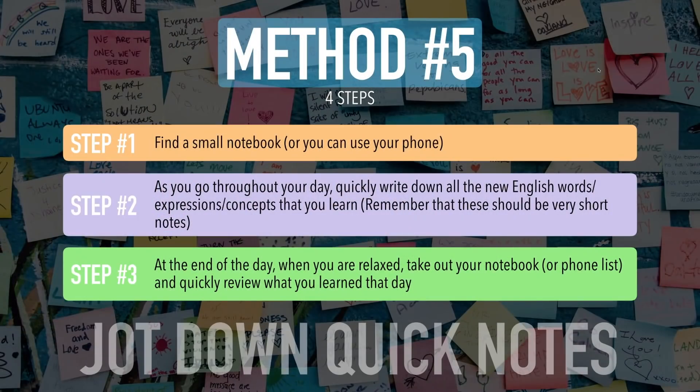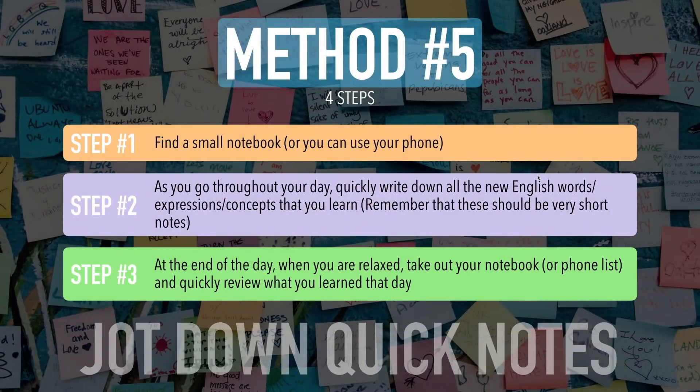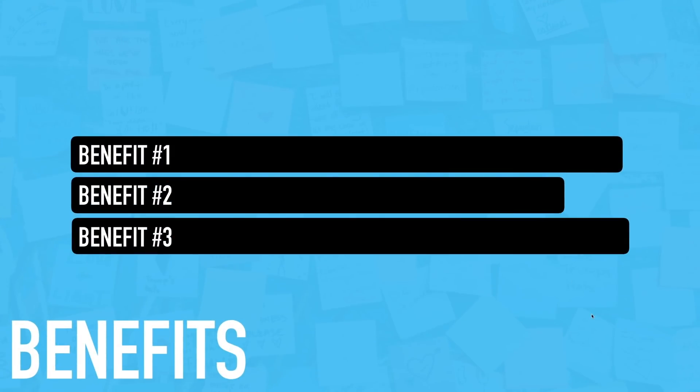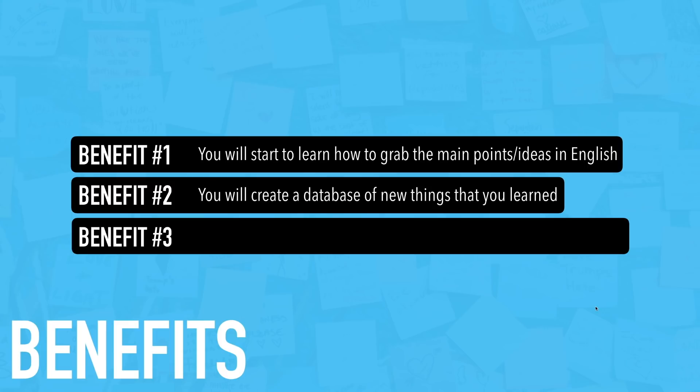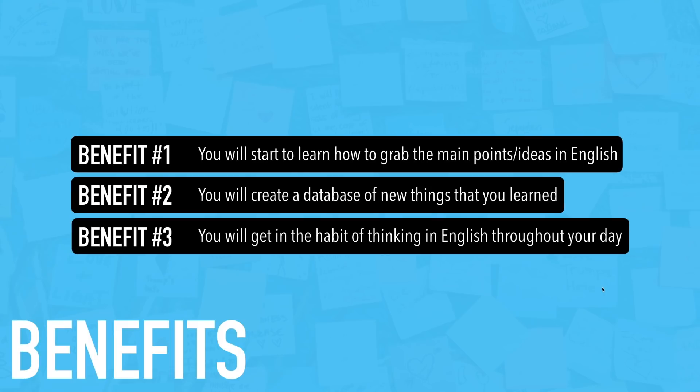The benefits of method five: benefit one, you will start to learn how to grab the main points or ideas in English. Benefit two, you will create a database of new things that you learned. Benefit three, you will get in the habit of thinking in English throughout your day. You are going to really take your English to the next level using this method.